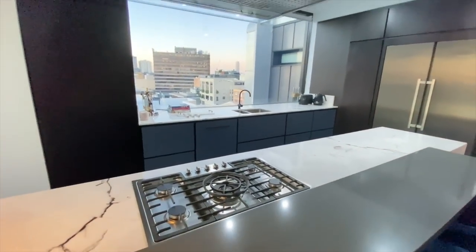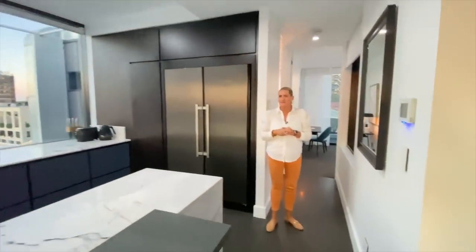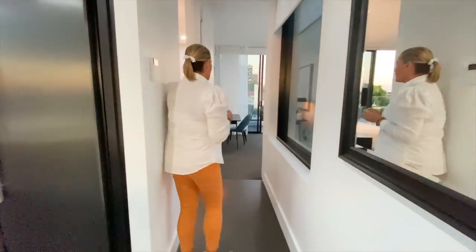I love that you've got the range hood right above that bench, and those beautiful pendants for a little bit of mood lighting if you want to change the lighting up.